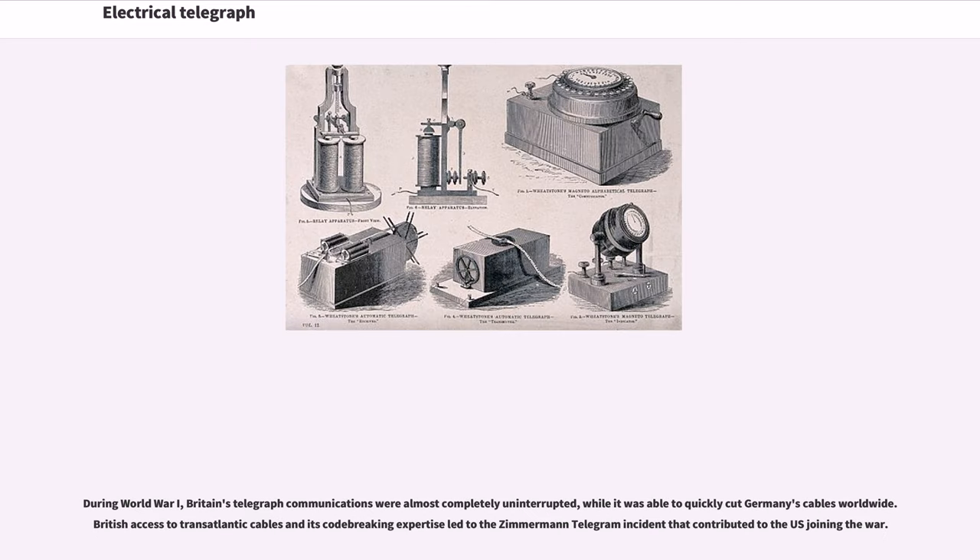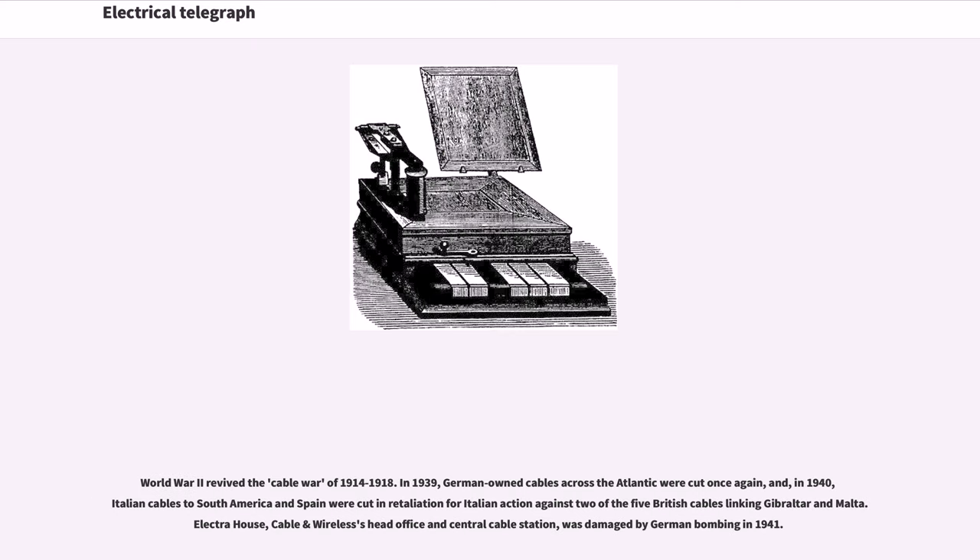During World War I, Britain's telegraph communications were almost completely uninterrupted, while it was able to quickly cut Germany's cables worldwide. British access to transatlantic cables and its code-breaking expertise led to the Zimmermann telegram incident that contributed to the US joining the war. World War II revived the cable warfare of 1914 to 1918. In 1939, German-owned cables across the Atlantic were cut once again, and in 1940, Italian cables to South America and Spain were cut in retaliation for Italian action against two of the five British cables linking Gibraltar and Malta. Electra House, Cable and Wireless's head office and Central Cable Station, was damaged by German bombing in 1941.